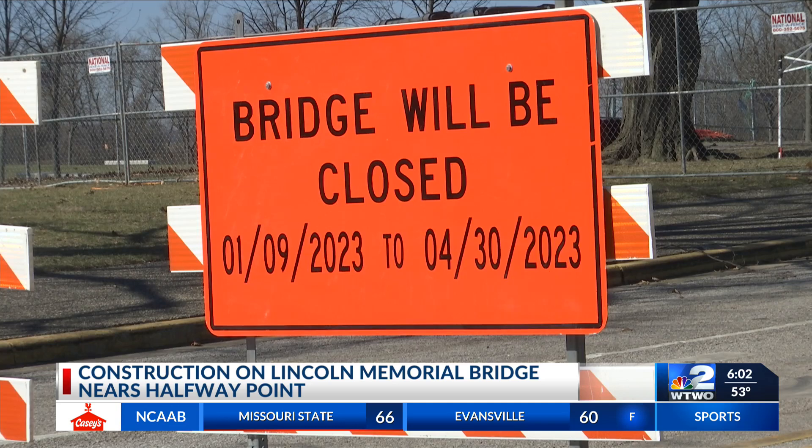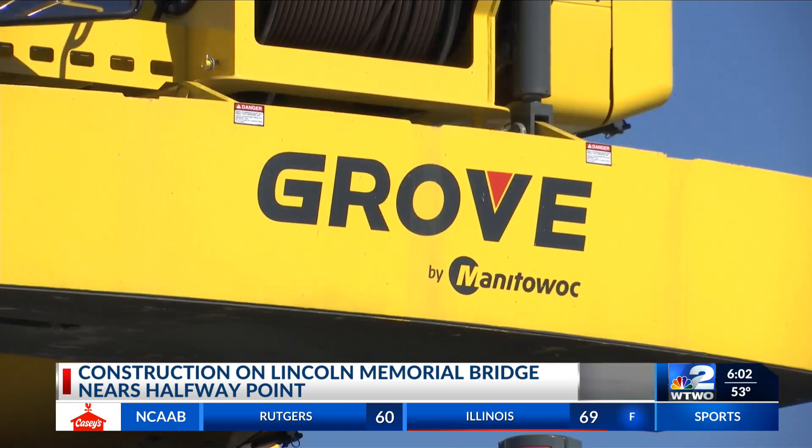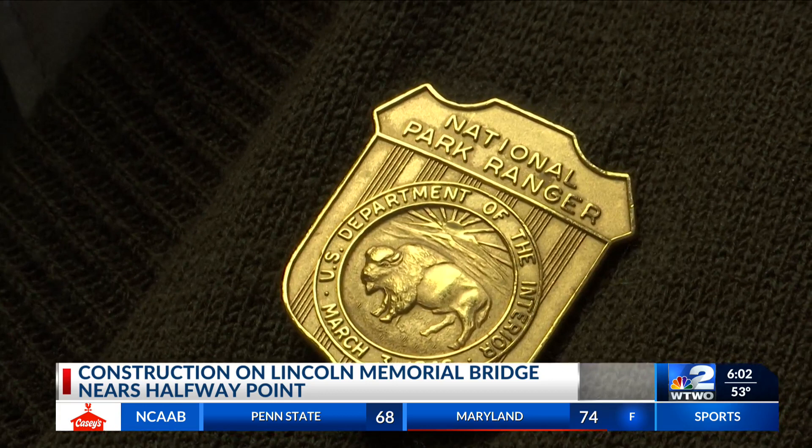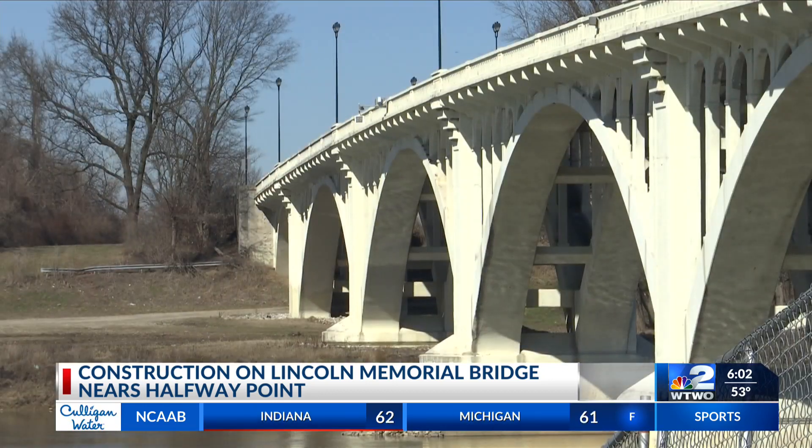After that, the bridge should reopen in late April, but that will be the first step. Heron says the end goal is to replace the pillars, making it so the bridge looks the way it was originally intended, but much safer.